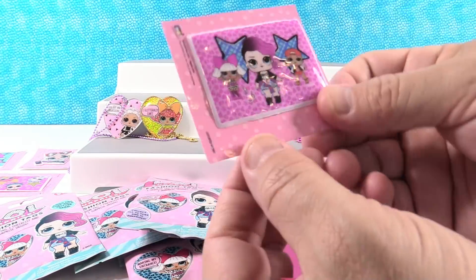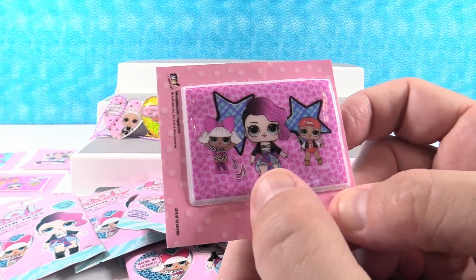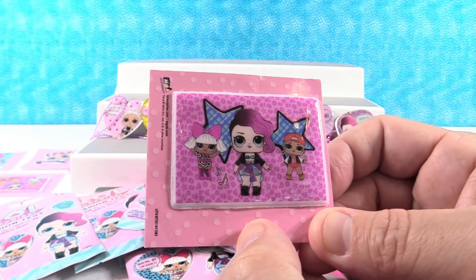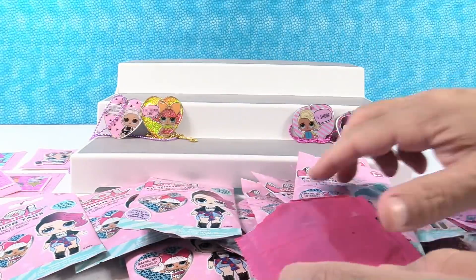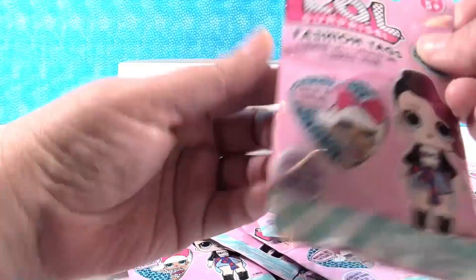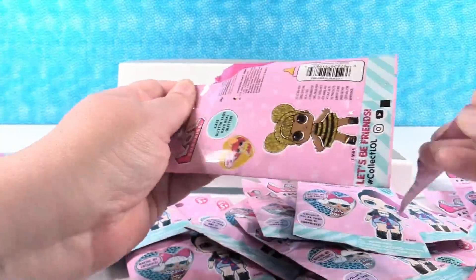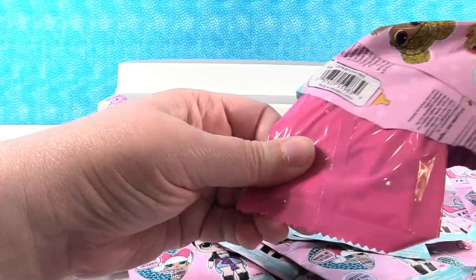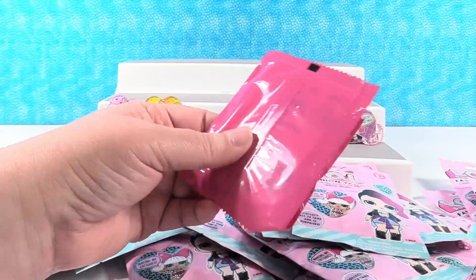Our sticker is a three-pack - Diva, Rocker, and MC Swag. Nice, so they must be in a little band. These are some heavy, tippy packages. We have a star shape - it's Leading Baby. 'Always ready for my selfie.' Pretty cute. Let's check our sticker out.